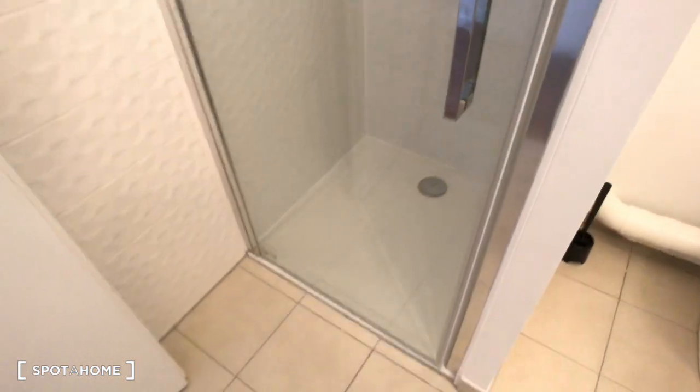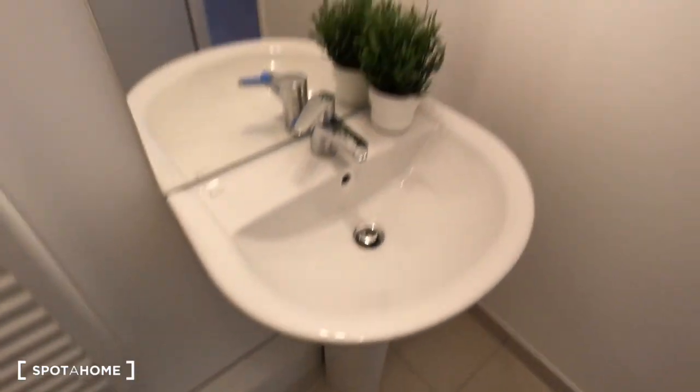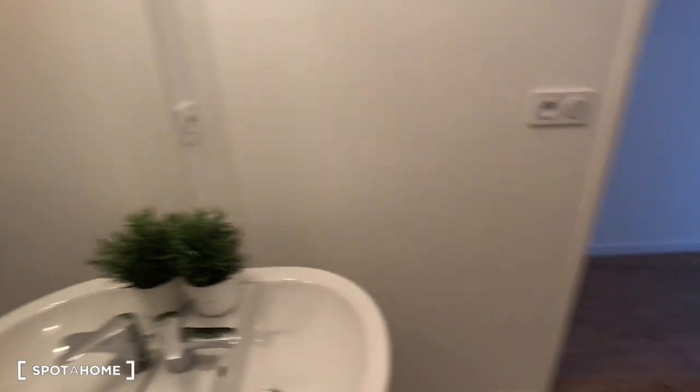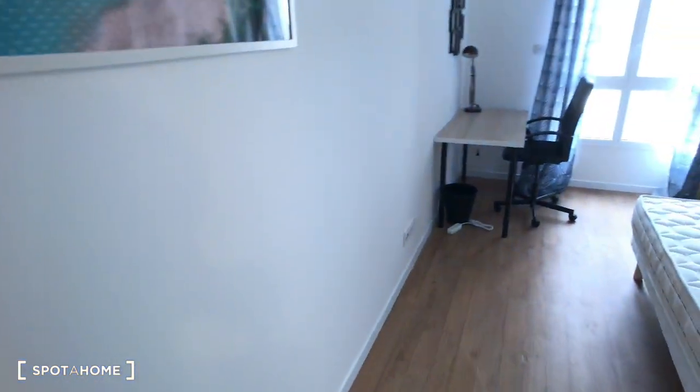The private bathroom has a shower cabin, toilet, and sink with mirror. That's the bathroom in bedroom number one.